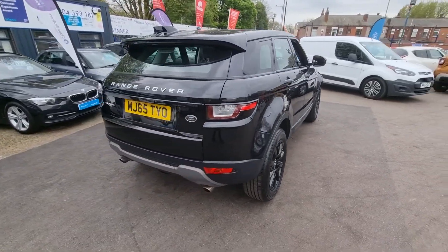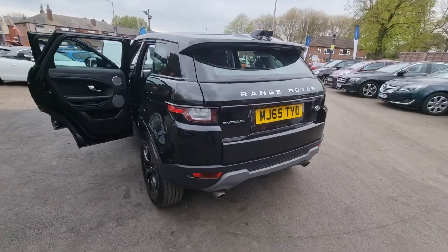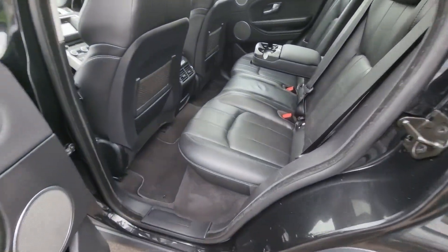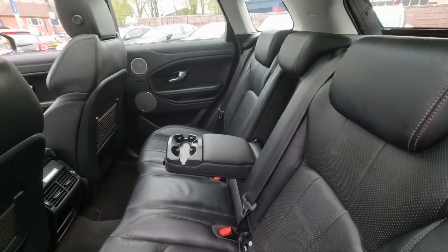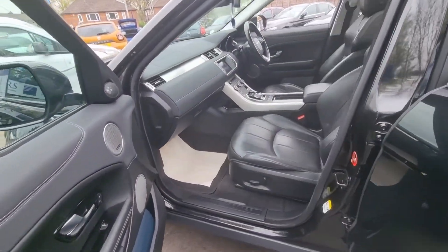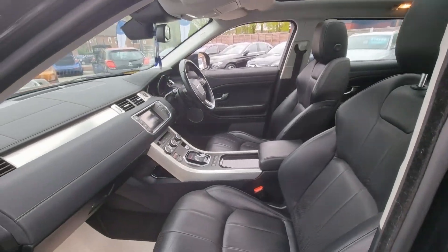This vehicle has full dealer history, heated black leather interior, sat nav, and it's also got a pan roof with a sun blind as well as park assist. It's also got a Meridian sound system with Bluetooth phone prep, cruise control, and an automatic gearbox.